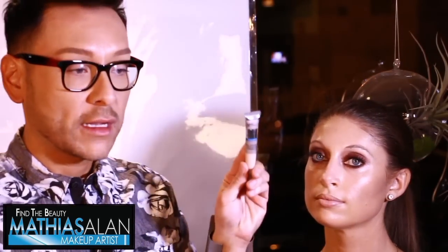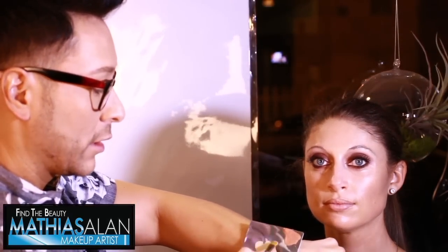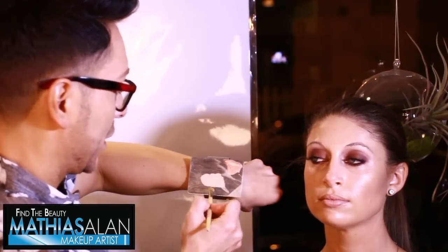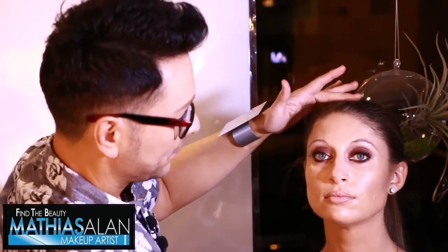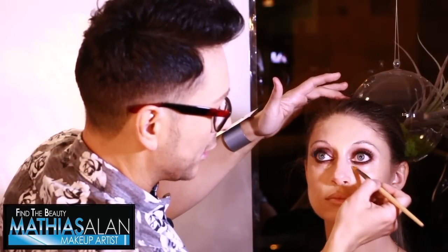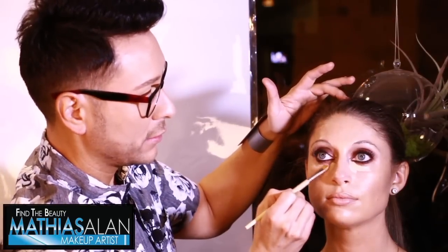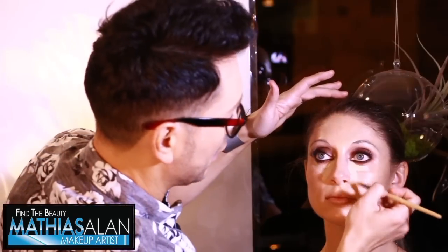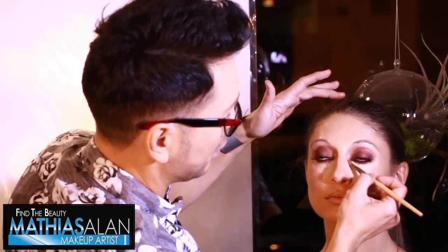Now I'm going to do a little concealing under the eye and I'm going to use the IT Cosmetics Bye Bye Under Eye concealer. It's a much lighter shade than everything else on her face, which is why it's the last thing I do. Have you look forward, and I'm going to go right in the inner corner of the eye — same on the other side — bringing it down right underneath and smudging out that purple shadow.